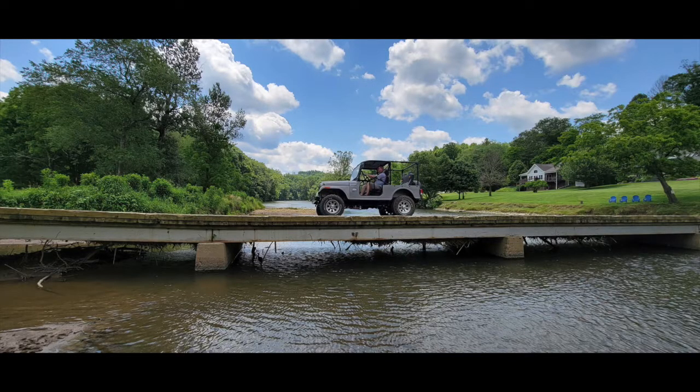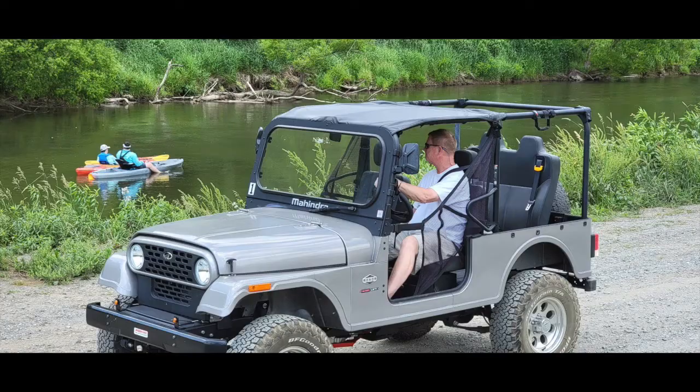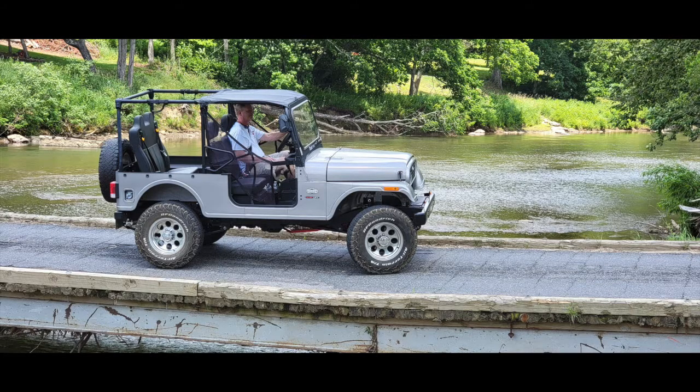But it's just as much fun pulling into Lansing Creeper Trail Park or the New River State Park to wet a line. The Roxor is based on the Willys Jeep platform of World War II. With its automatic transmission, it's easy to drive, and it's just plain fun.